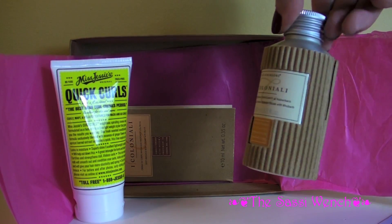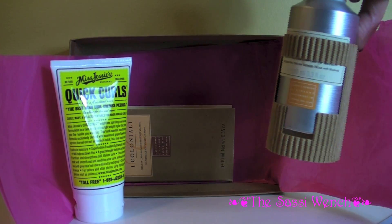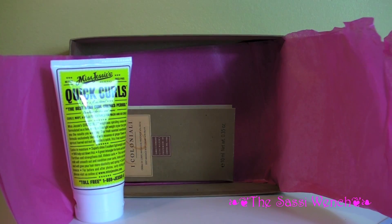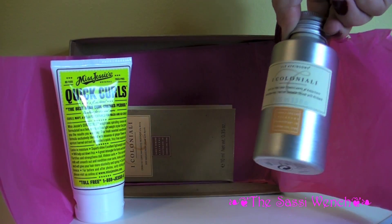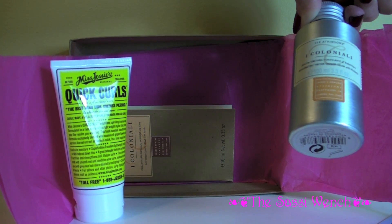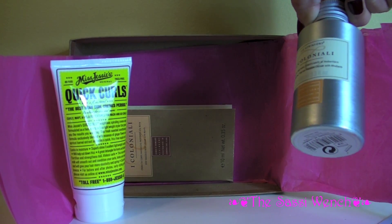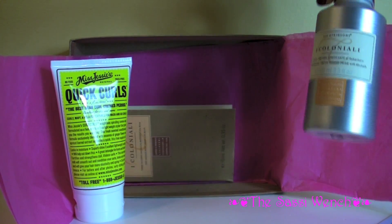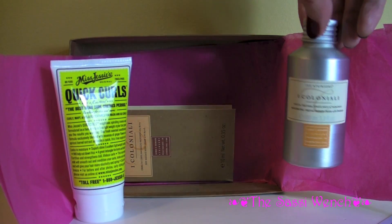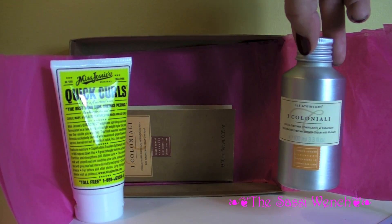This next item has a little corrugated cover. I'll pull it out of the cover — all the details are on the back. Wow, this is so heavy! It says it's J&E Atkinson's, an invigorating Tibetan shower cream with rhubarb. I can definitely detect some spiciness in there — that's just wonderful. This is gonna be a great Birchbox already.